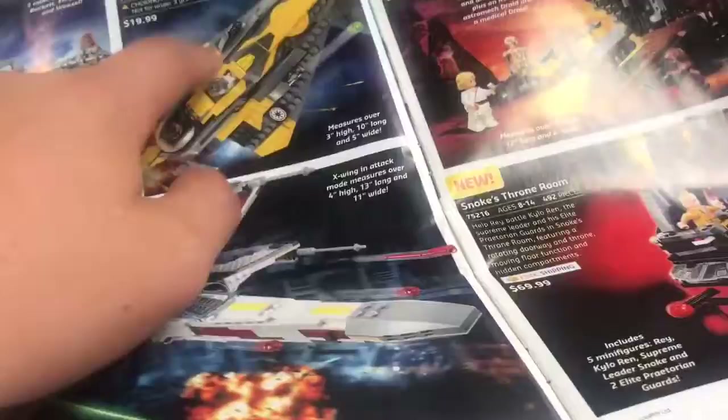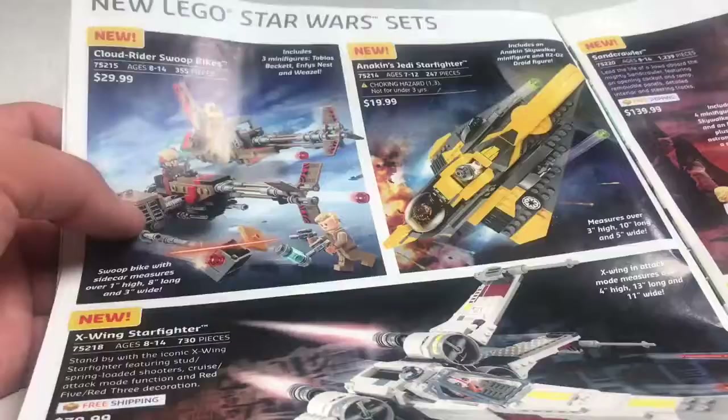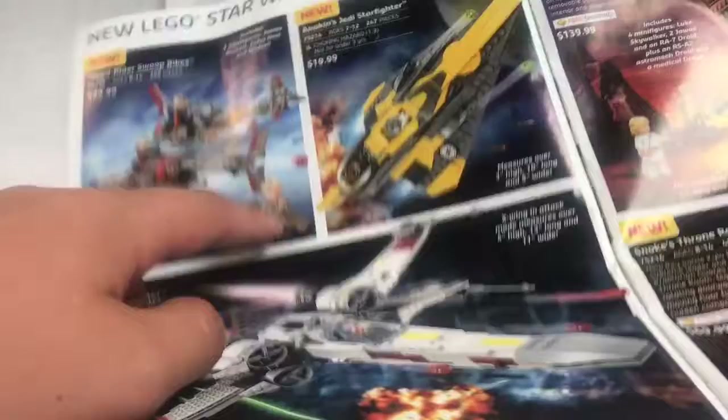Here are all the new Star Wars sets — very overpriced sets. The X-Wing isn't really great. Anakin's Jedi Starfighter is kind of trash, honestly. It's pretty decent, but I like the Anakin minifigure. The Cloudcutter set — those are pretty good, only $30 for 355 pieces.